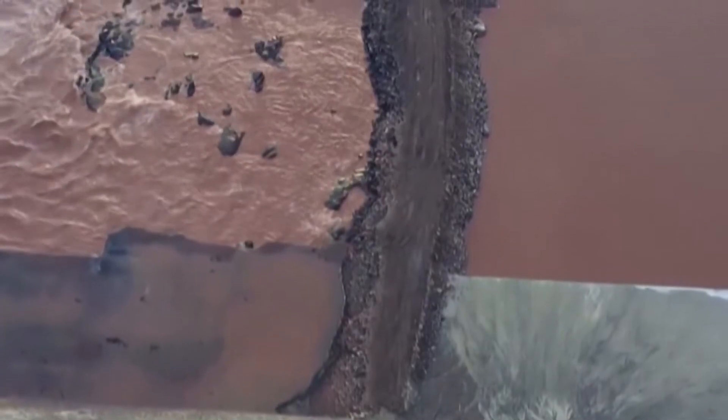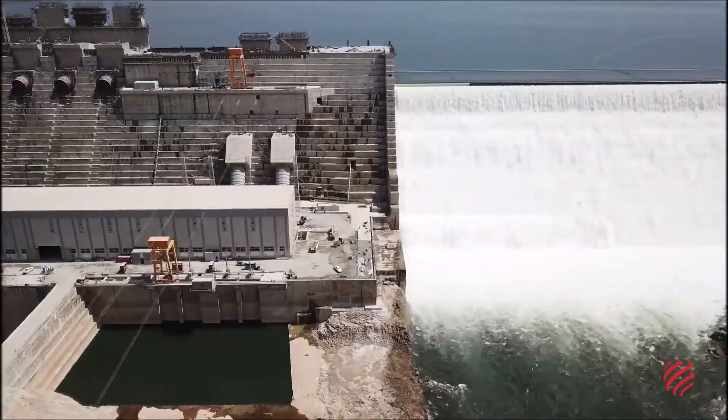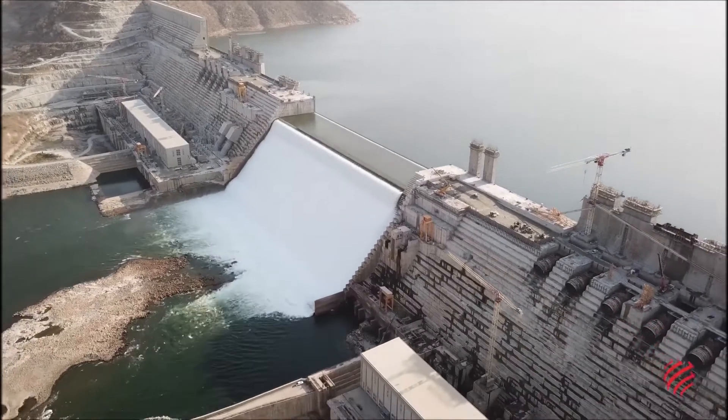Regarding power transmission, the hydroelectric facility's output will be increased to 500,000 volts and transmitted through overhead lines to 500,000-volt double bus bar switchyards situated downstream on the right bank of the river.